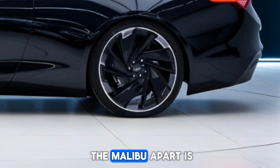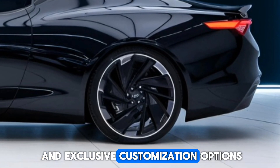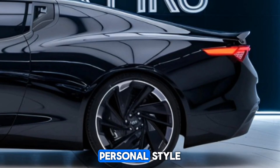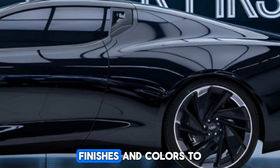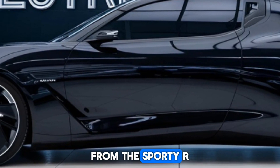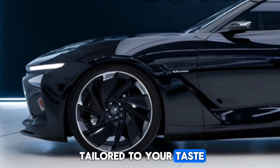What really sets the Malibu apart is its versatility. With multiple trim levels and exclusive customization options, the 2025 Malibu is designed to reflect your personal style. Choose the perfect combination of features, finishes, and colors to make it uniquely yours — from the sporty RS trim to the luxurious Premier, there's a Malibu that's tailored to your taste.